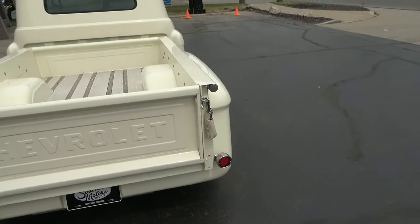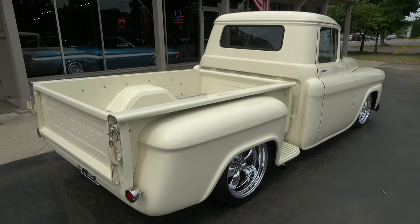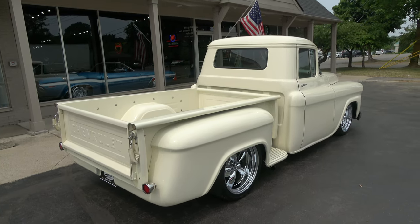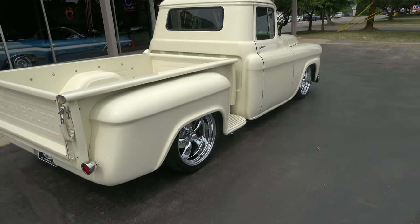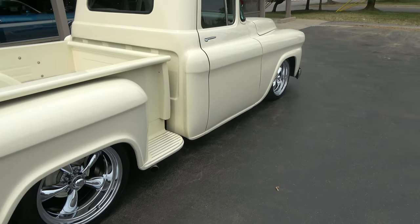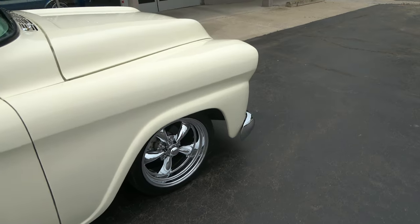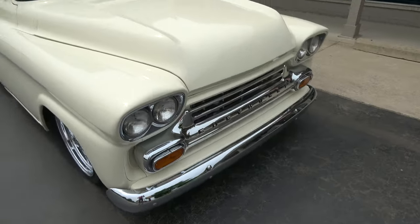Wicked cool color combination — it's called Vanilla Shake. It's an off-white and it's got the complete custom matching interior. It's a great-looking truck; 58 Apaches are tough to come by. It's got air, 350, 700R4, 9-inch Ford, and it's got a G-body subframe underneath it.